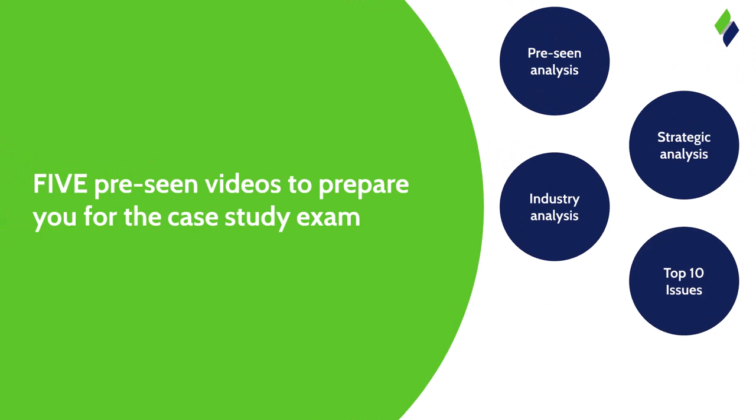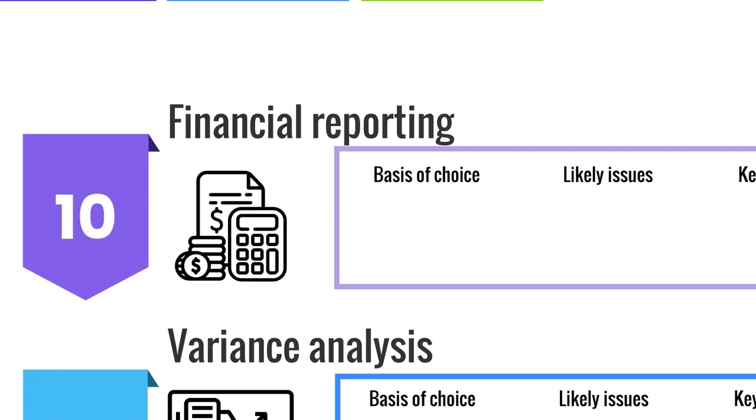Our penultimate video is our Top 10 Issues — a compilation of what we believe to be the most common and likely issues to appear in the case study exam. While by no means exhaustive and in no particular order, this list is designed to focus your revision by giving you subjects to prioritize. The purpose is not only to highlight key points from the precinct but also to cut down study time by listing theories to prioritize over ones that may not be relevant for your exam. James will go through one of these issues to demonstrate how we pick them. Number 10 is financial reporting.